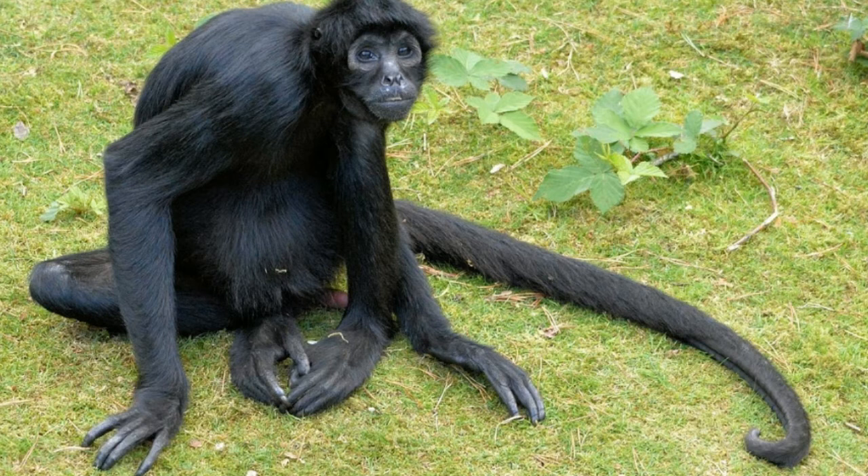Some of the New World porcupines are arboreal in nature, belonging to Coendou genus. These porcupines live in tropical South America and Mexico. They use their hind feet and the fleshy pad on the inner side of the foot to hold on to branches. They are good climbers, and their prehensile tail also helps them in climbing.